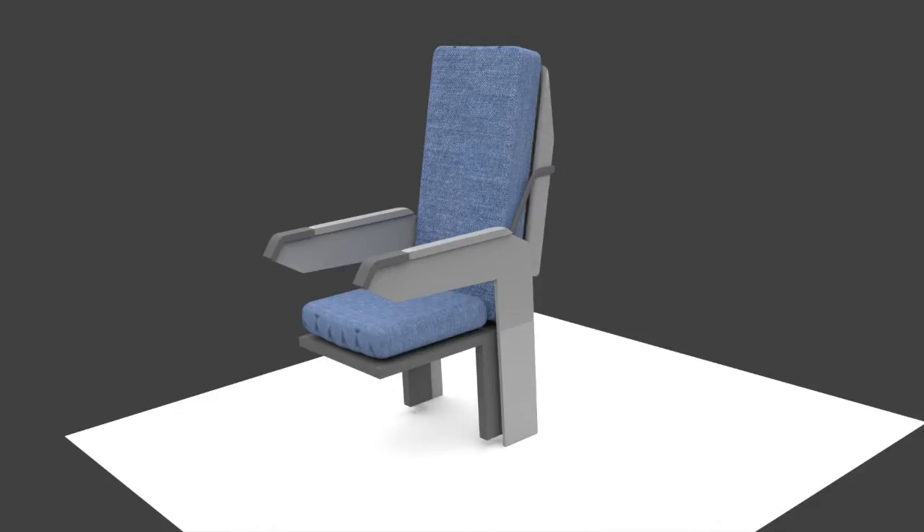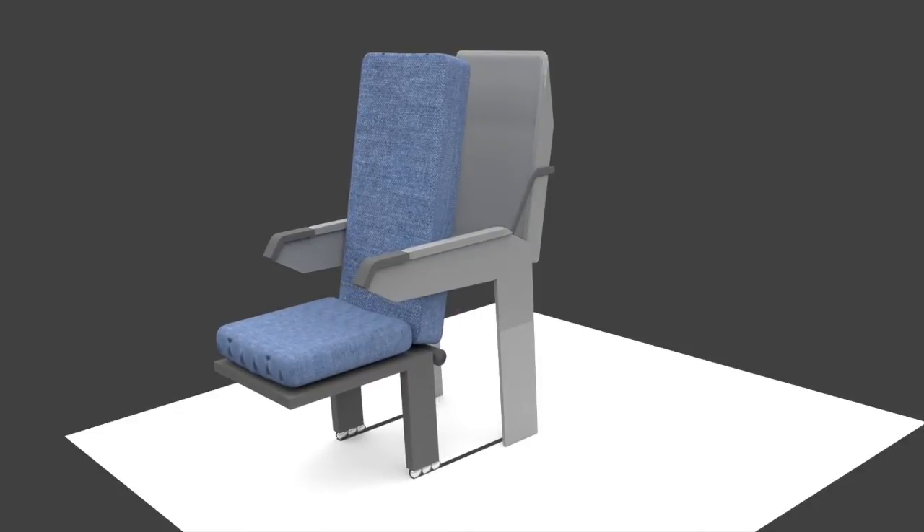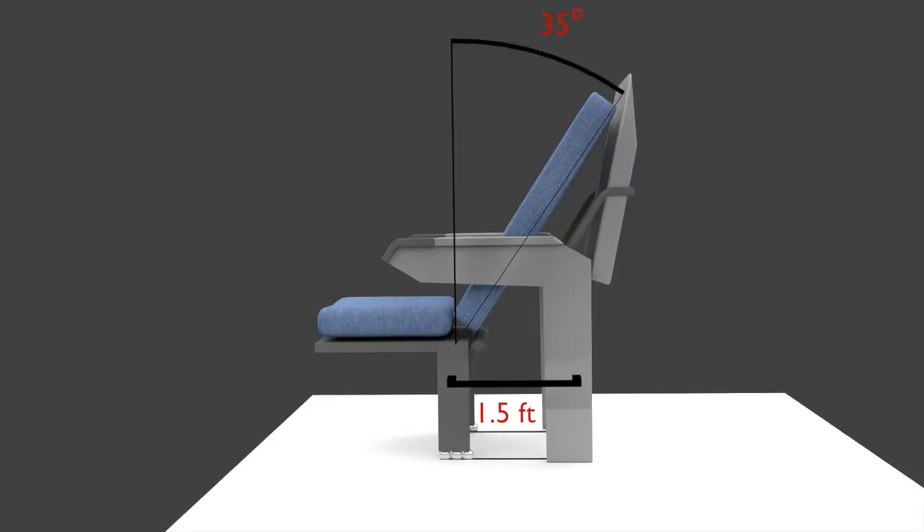First, we'll add a fixed piece to the back of the chair for the tray table. Then, we'll add a few wheels to the bottom of the frame so it can roll forward about one and a half feet. This should allow us to get a recline of about 35 degrees, a significant increase over the 15 degree one we had earlier.